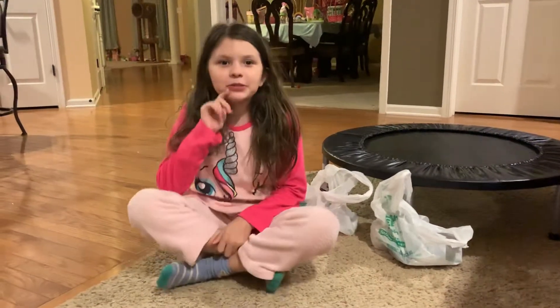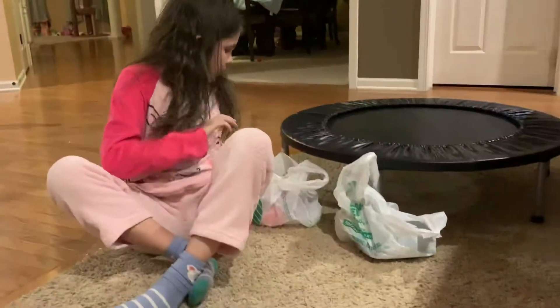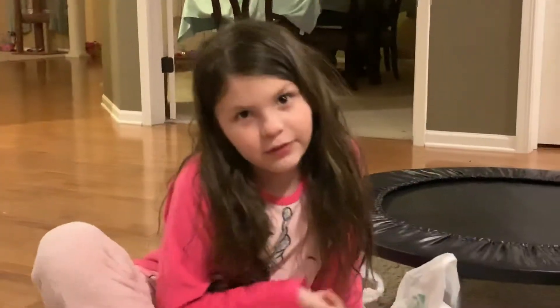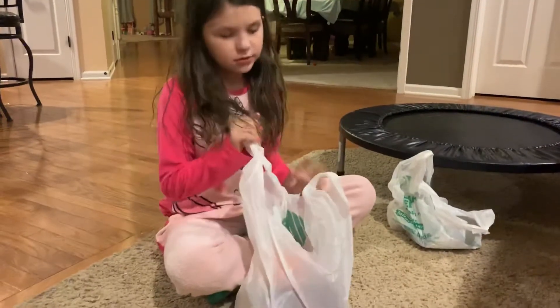Hi guys! Today I'm going to be doing a Dollar Tree haul and we have two bags here ready to start. So let's just get into the video. We have two bags here, we don't have that much stuff — we might do a bigger one.